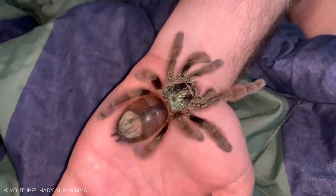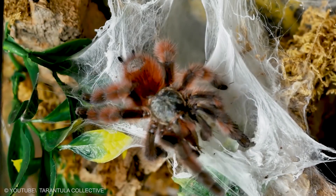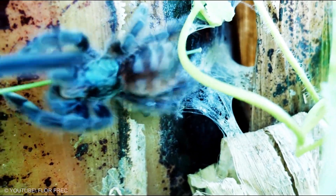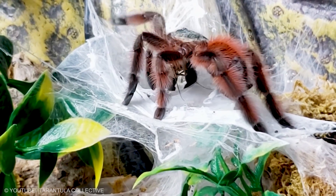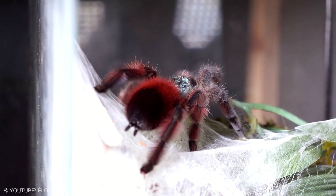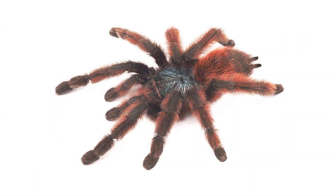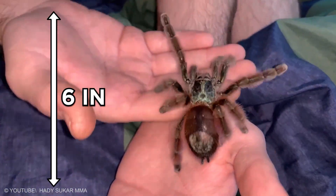Martinique Red Tree Spider. The Antilles pinktoe tarantula is popular as a pet because of its docile character and unique coloration. As they grow, they gradually lose their blue coloration — the carapace turns green, the abdomen red, and the legs turn green to pink tarsi and are covered with purple hairs. Males are usually slightly more brightly colored than females. As in most tarantula species, males do not grow as large as females, with an overall size of around 6 inches.